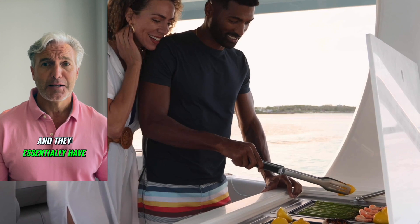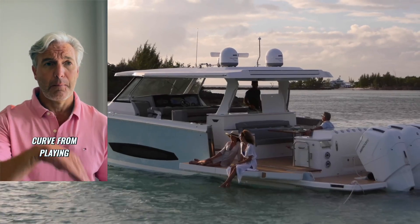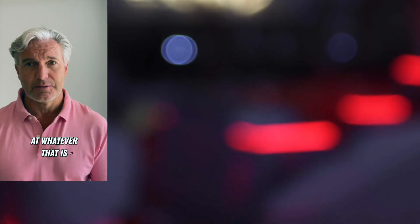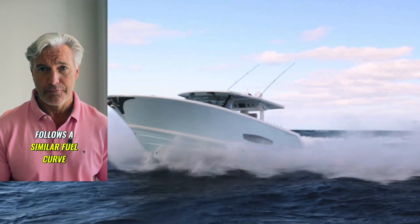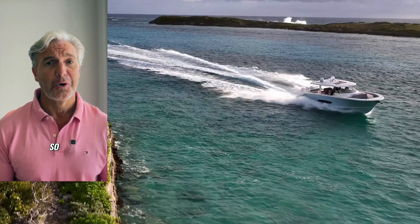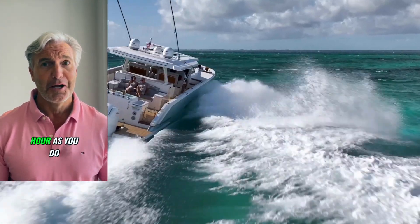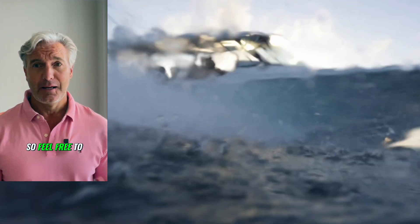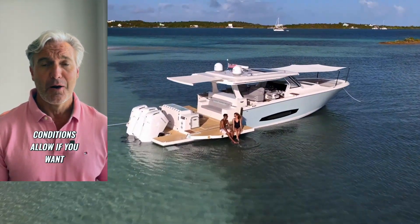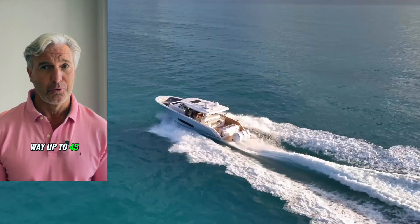They essentially have the same fuel economy curve from plane at 15 to top speed at whatever that is. And the Regal 50 SAV follows a similar fuel curve. You pretty much get the exact same fuel economy at 16 miles per hour as you do at 45 miles per hour. So feel free to run as fast as conditions allow, because you're not burning any extra fuel from 16 all the way up to 45.